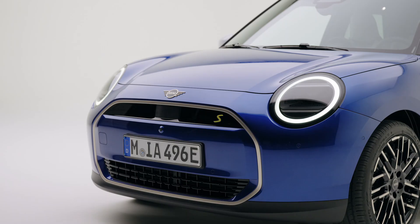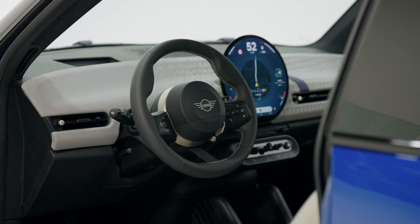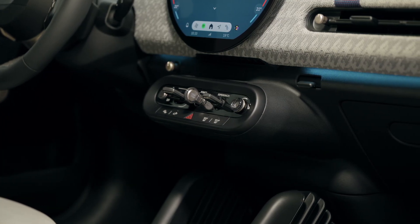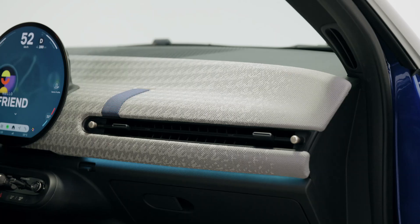At the back, the boot provides 200 liters of storage with the rear seat in its normal position, but it can be expanded to 800 liters by folding down the 60-40 split rear seat.